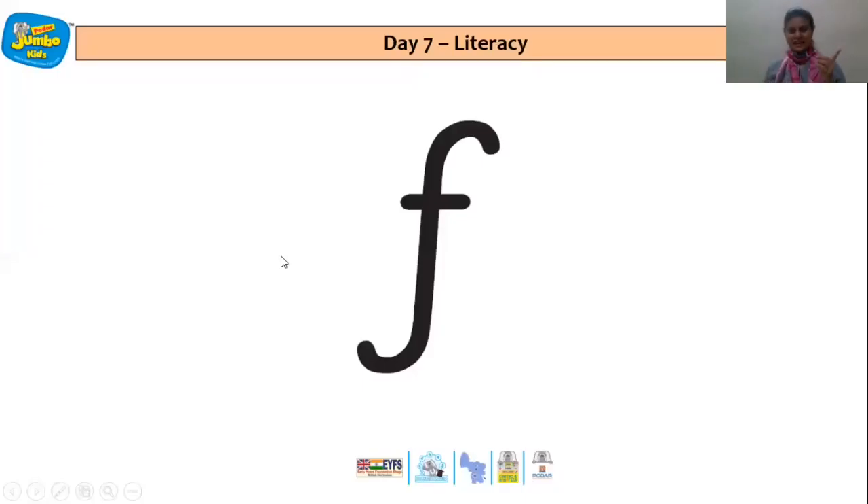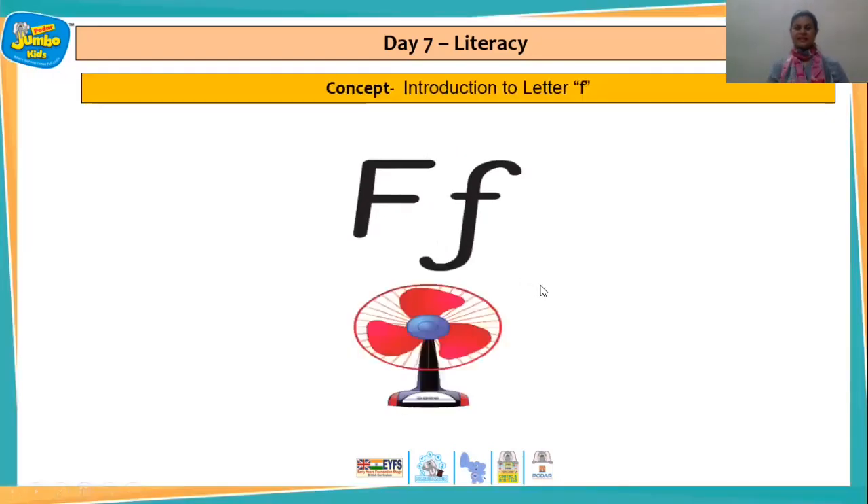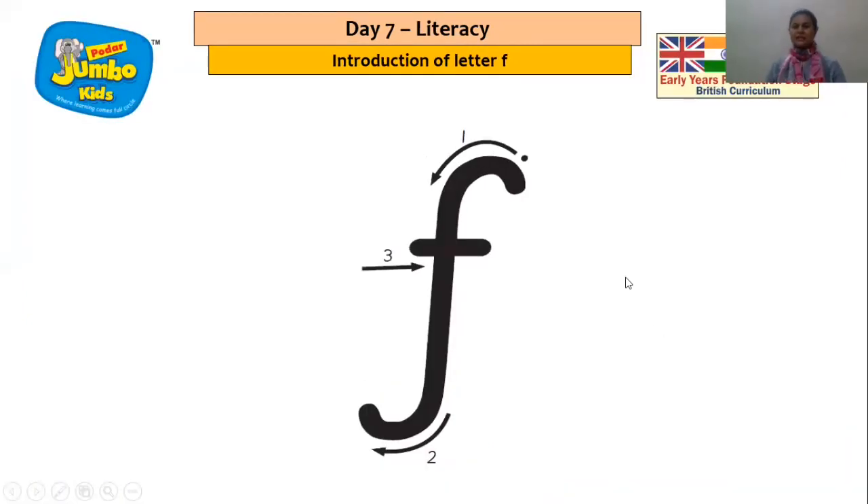The letter that we have learned is letter F, and the sound of letter F is 'f'. The action is that of the fan going round — F, F, F, F, F. And now how do I write letter F? Let's take a look.